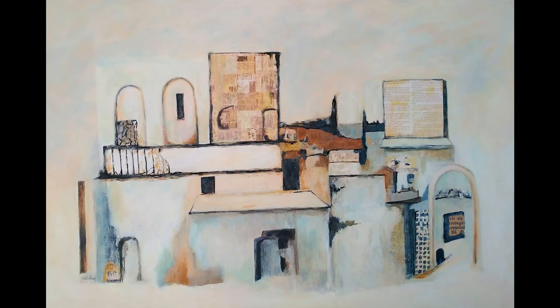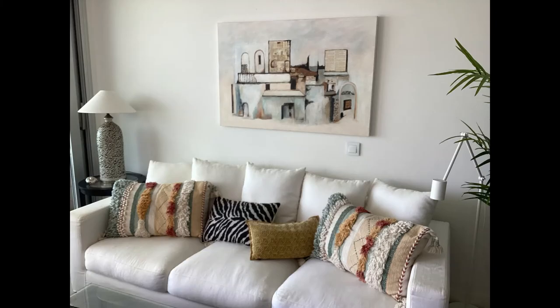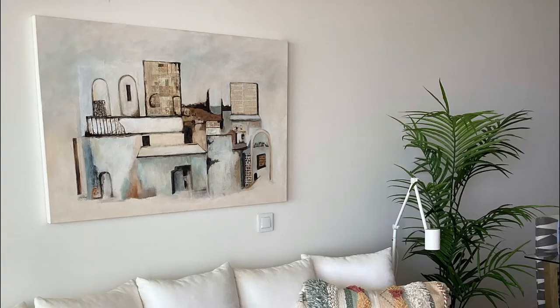And here we are — the finished product. I think I was quite pleased with it at the end of the day. Here I am with the picture, and then the clients came to collect it and I think they were really happy. They took it home and here it is in situ — it looks lovely in their sitting room.